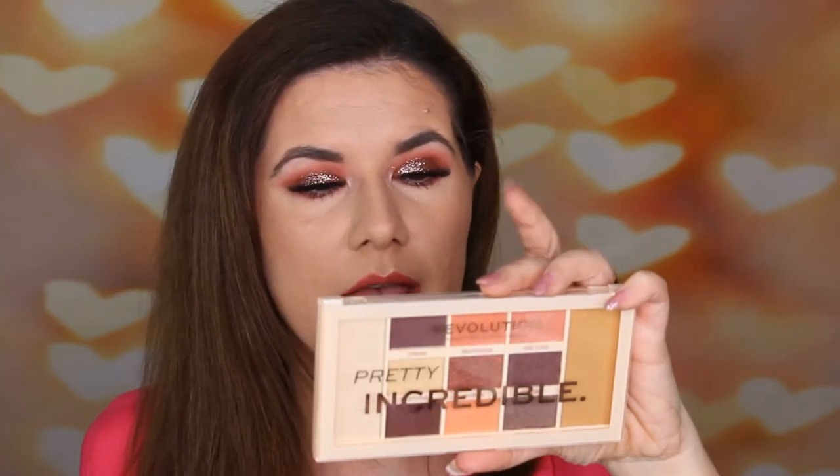Then we have two more palettes and some other products. Another Revolution palette is this Pretty Incredible palette that I really liked — very nice for spring, I really like these peachy shades. You're going to get this Strobe and Bronze Glow palette from Pixi — a collab with Pixi and Maryam. The description says "transformation into a sun-kissed goddess" — these shades are perfect for work or play. And then you're going to get this L'Oreal Infallible Magic Loose Powder, one of their newest powders. I haven't tried it myself but I've heard so many good things about it.